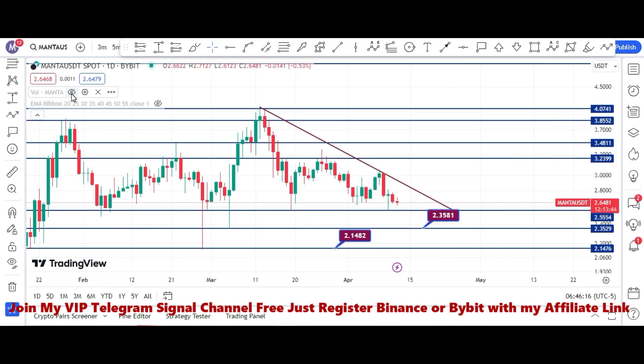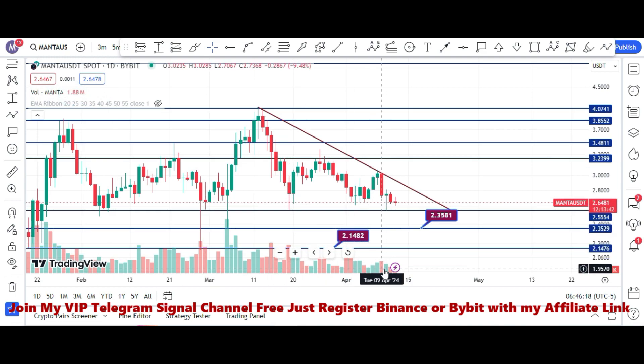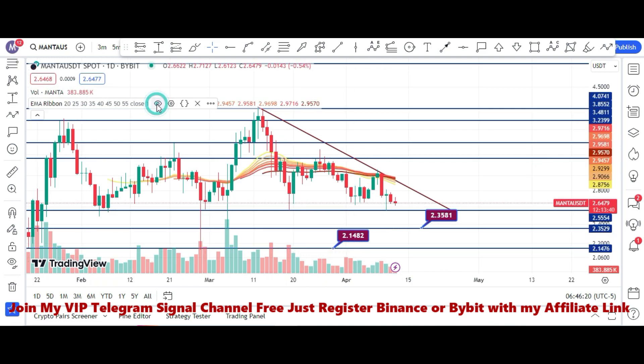Let me show you the volume. The current volume is very low. The EMR1 indicator is also weak, so we can't rely on it right now. We have to wait for the volume to pick up before making a move.